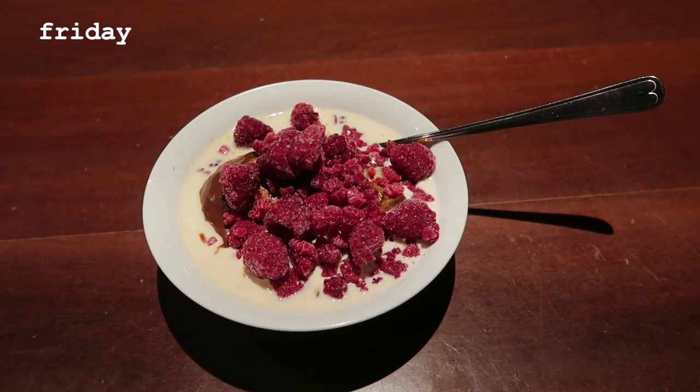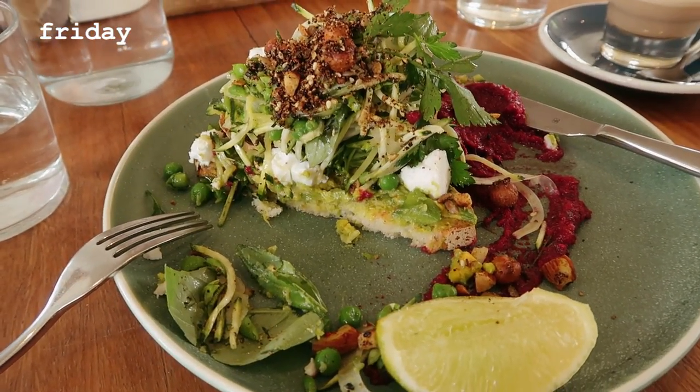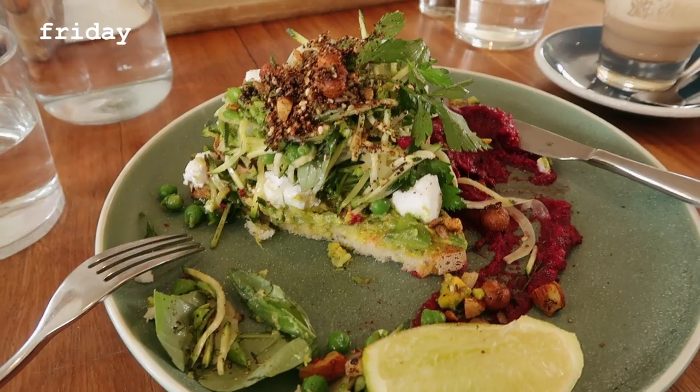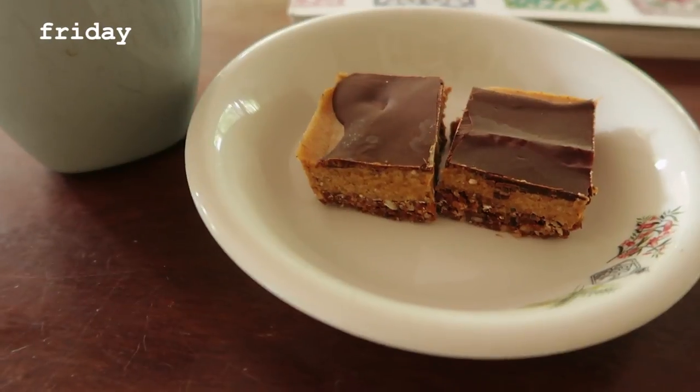Friday — had porridge again. Then I was having brunch with a friend and had this incredible smashed avo with vegan feta and baked chickpeas and a beetroot dip and grated courgette. That was fab.